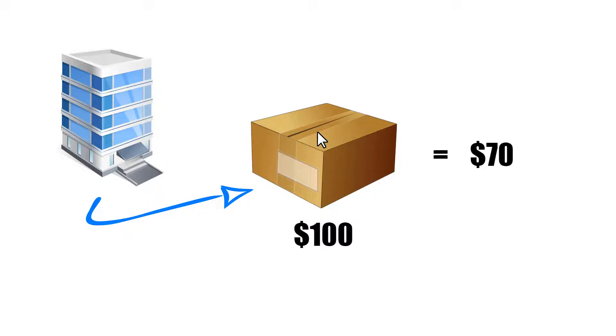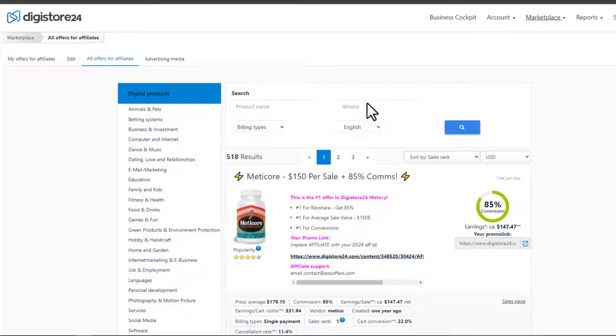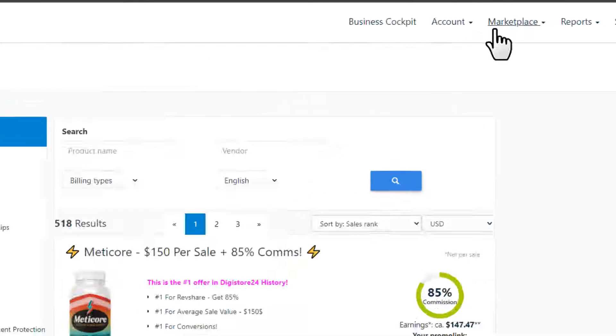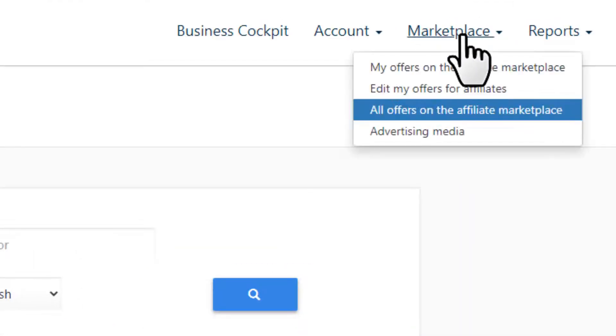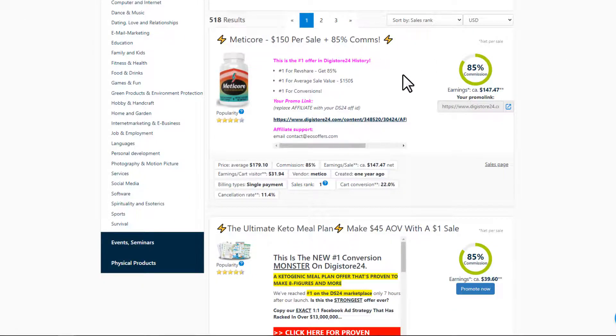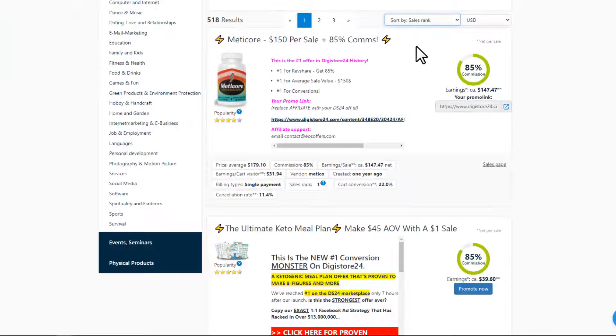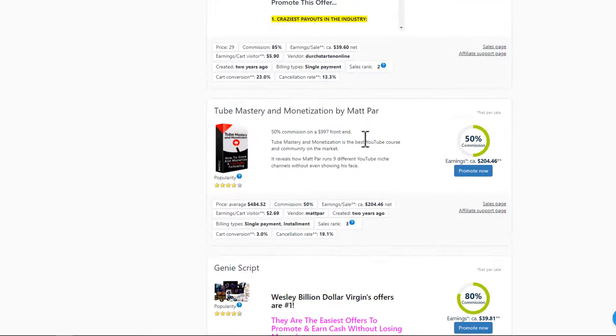First you want to come to an affiliate marketplace. For this video I'm going to be using the Digistore24 marketplace, though you can use any other marketplace. Once you come to the Digistore website, click over to the marketplace, go to all offers on the affiliate marketplace, and you can see some of their top products here sorted by sales rank — meaning these products have sold the most in this marketplace.